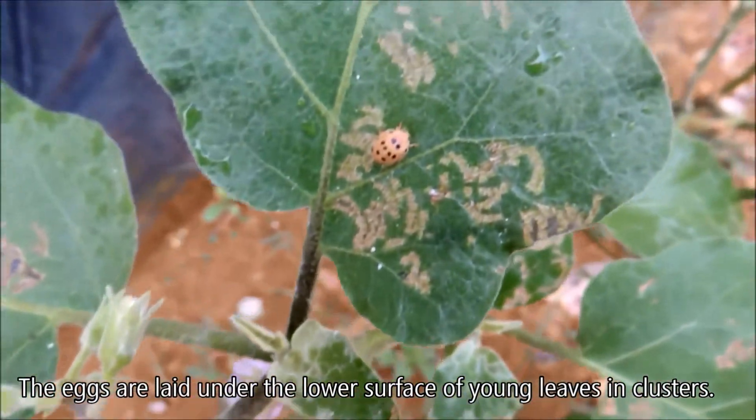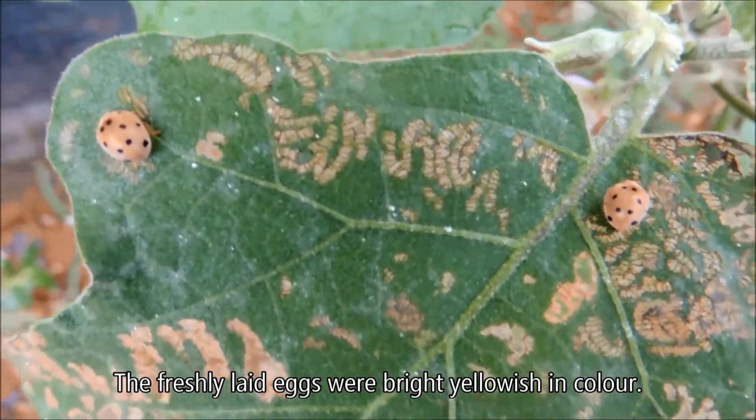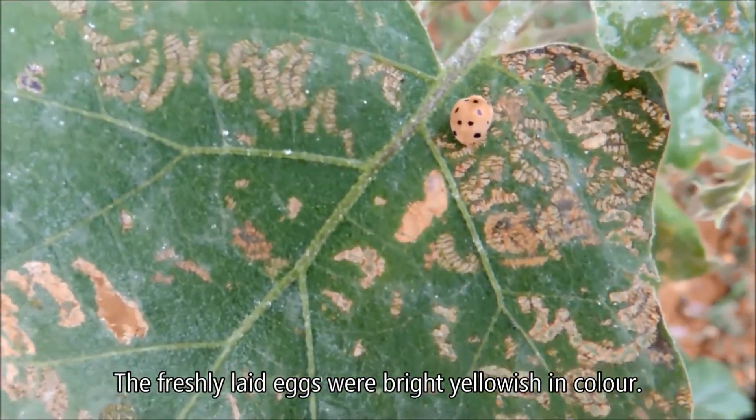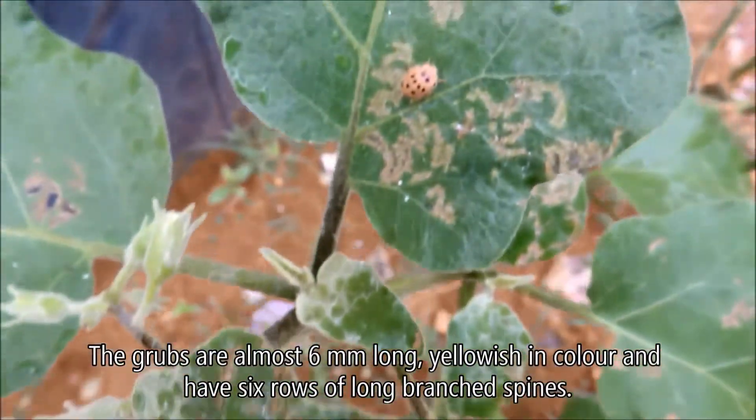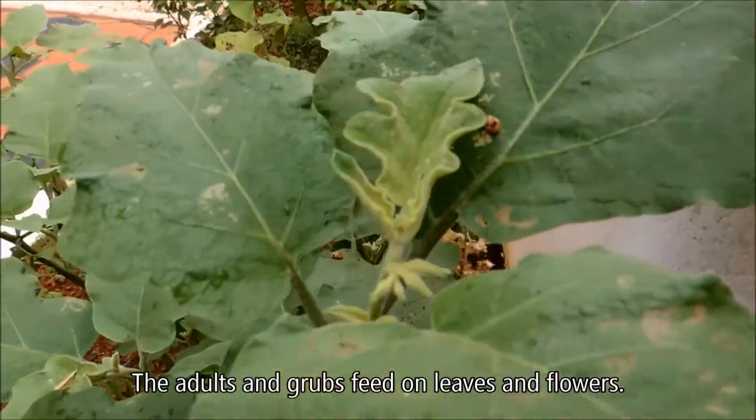The eggs are laid on the lower surface of young leaves in clusters. The freshly laid eggs are bright yellowish in color. The grubs are almost six millimeters long and have six rows of long branched spines.